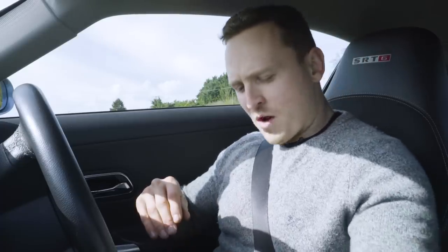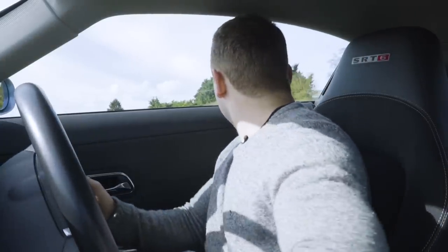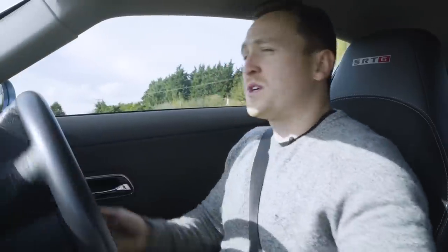I want to say a big thank you to Stuart from SDSC Specialist Cars — this is his SRT6, it is currently for sale so we'll leave a link in the description. Now let's go for a little drive and taste 330 horsepower. Let's see what this supercharger does to the Crossfire.